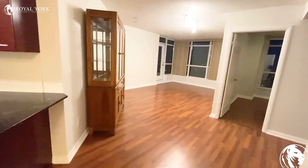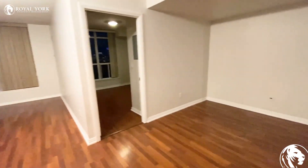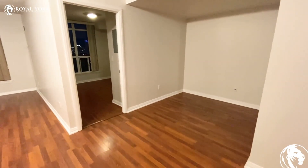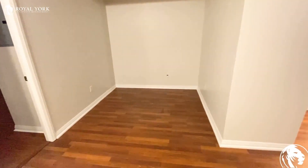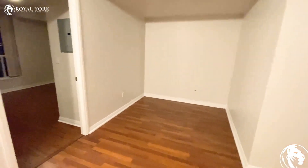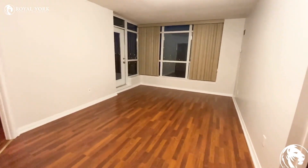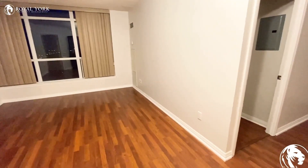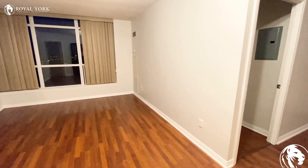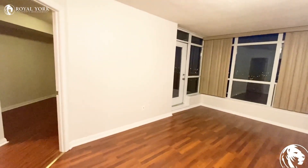Here is our living room and here is our den — a very good size den that you can use for a dining room or for another purpose as you wish. In the living room, a sofa or sectional can easily fit on this wall, and on the other wall you can put your TV stand.